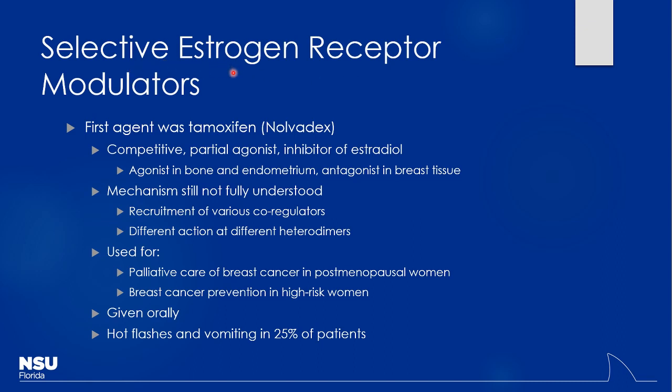Looking at selective estrogen receptor modulators — SERMs — these work as agonists in some tissues and antagonists in others. Why would we do that? Maybe a patient has a high risk of breast cancer and we don't want to stimulate estrogen receptors in breast tissue. But why not just give a full antagonist and block all estrogen receptors? Because they'd get osteoporosis, atrophic vaginitis, vasomotor symptoms — essentially you'd be inducing menopause.